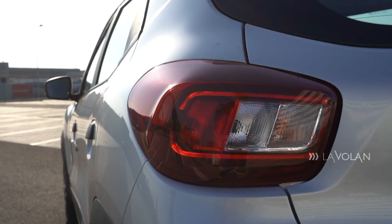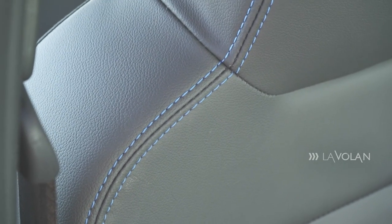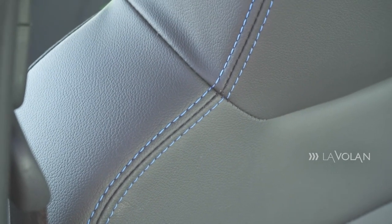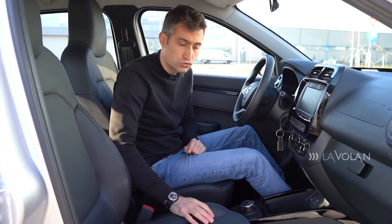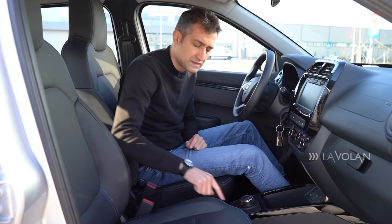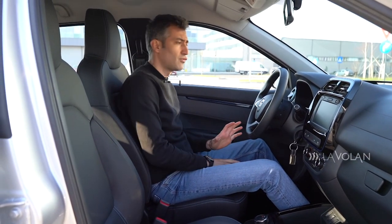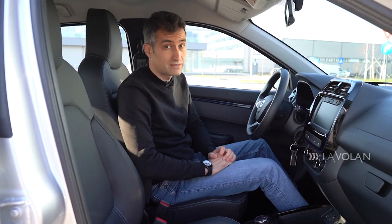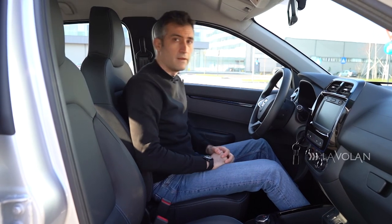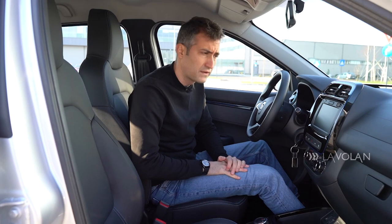I'm in a Dacia Spring in the Business version, meaning it is dedicated to car-sharing companies. Hence the artificial leather upholstery, which is very easy to clean. It is also quite nice with these blue stitches. The seats are quite firm and offer little lateral support, so if you enter a roundabout aggressively, you'll hit your shoulder against the door, which is very close - like in old Defenders.